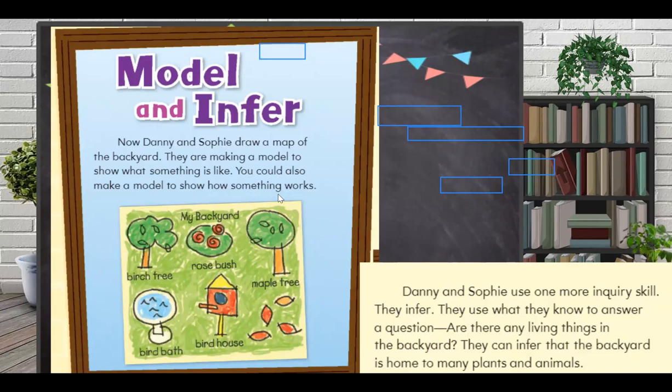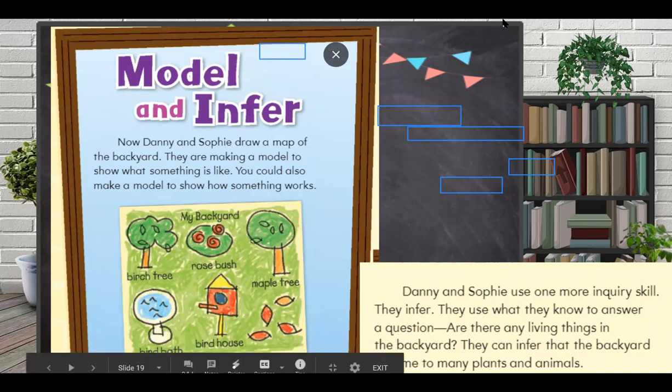Finally, we want to make a model and infer about it. Danny and Sophie draw a map of the backyard — they are making a model to show what something is like. It's not a real thing, but it represents reality. You could also make a model to show how something works. Now I want one of you to read this paragraph before I show you a video.